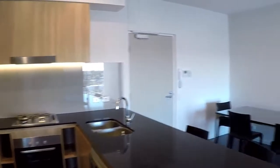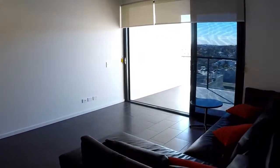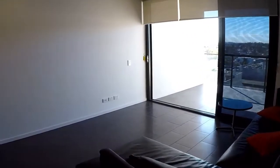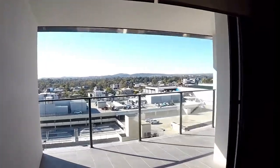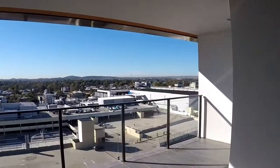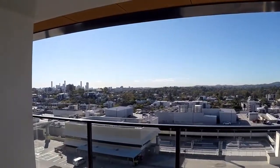The dining area has a table and there's also a leather lounge suite. From here, let's take a look at the balcony — it has expansive views from the east across to the city at the north. Now coming back inside, let's take a look at the bedroom and bathroom.